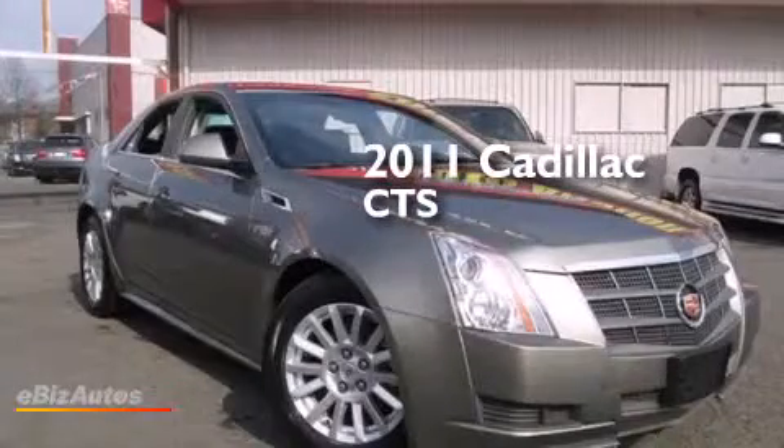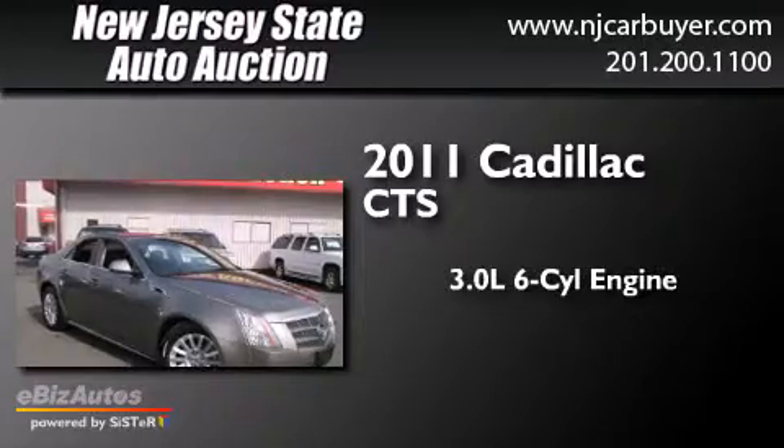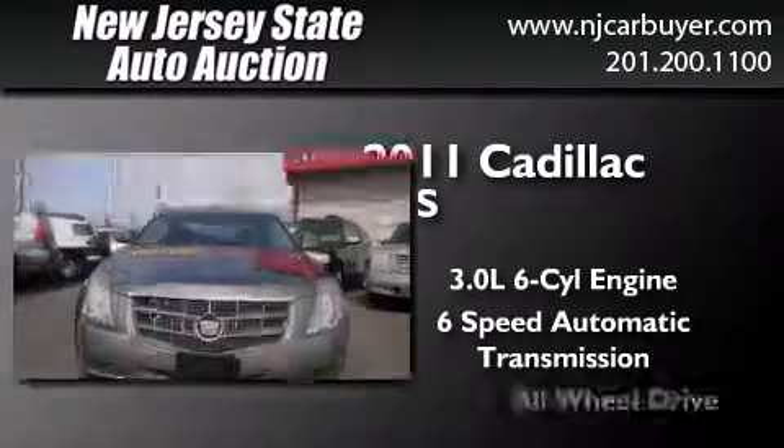This is a 2011 Cadillac CTS. It features a 3.0-liter six-cylinder engine, a six-speed automatic transmission, and all-wheel drive.